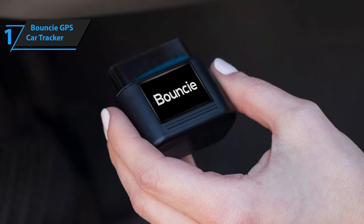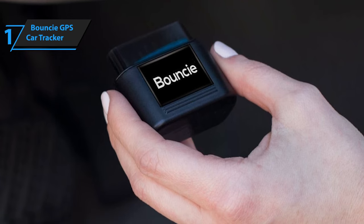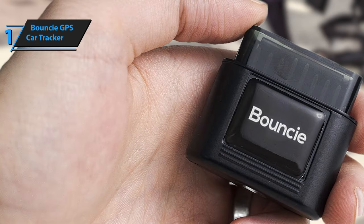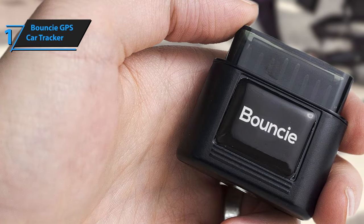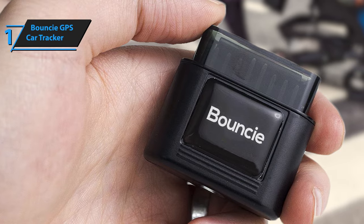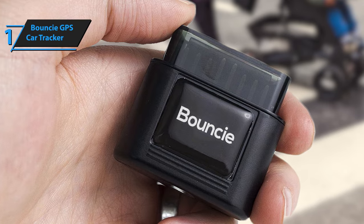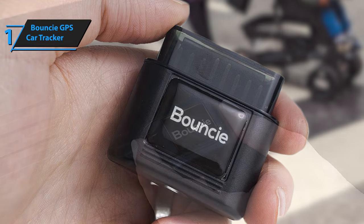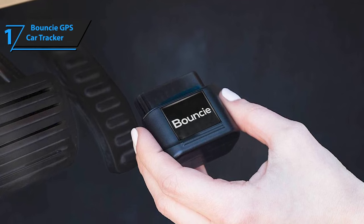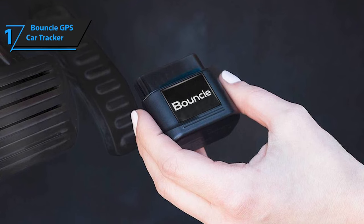In case of an accident or unforeseen event, Bouncy sends alert notifications to designated contacts, aiding in the recovery of both the vehicle and the driver. The device also provides emergency assistance for issues related to fuel, battery, or other obstacles, with customer care services dispatching immediate help. Bouncy's tracking system allows you to manage important vehicle-related deadlines, such as license renewals, registration, insurance, and tire rotations, all from a single platform. The device keeps track of crucial details so you don't have to worry about them.